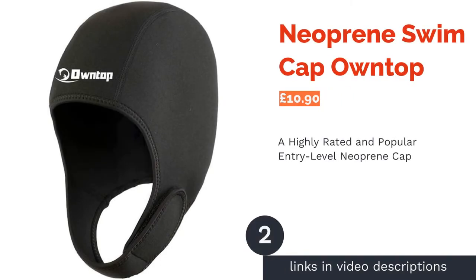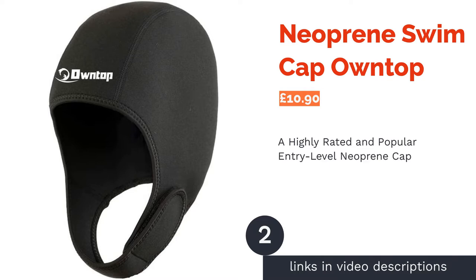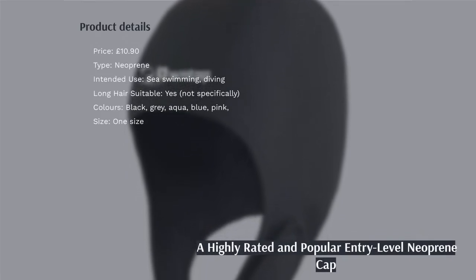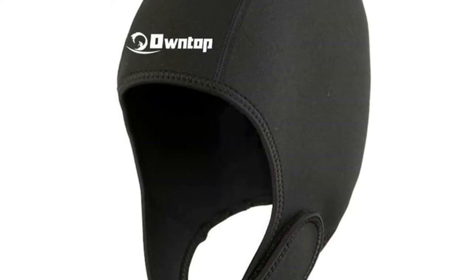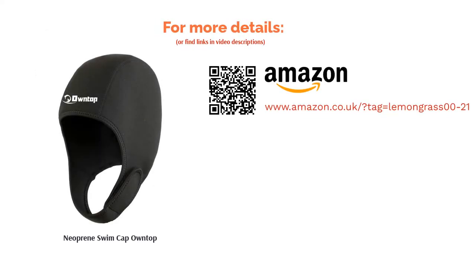The second product is the Neoprene Swim Cap OwnTop. An inexpensive neoprene cap that just works, this cap has rallied the open-water swimming troops from Cornwall through Wales and up to Scotland, proclaiming its warmth even in the dead of winter. This is another universally-sized cap, which is standard for neoprene, but the Velcro chin strap will help to keep it in place. The only nod to the budget nature of this option is the lack of thickness in millimeters, which is a prerequisite for higher-end neoprene.